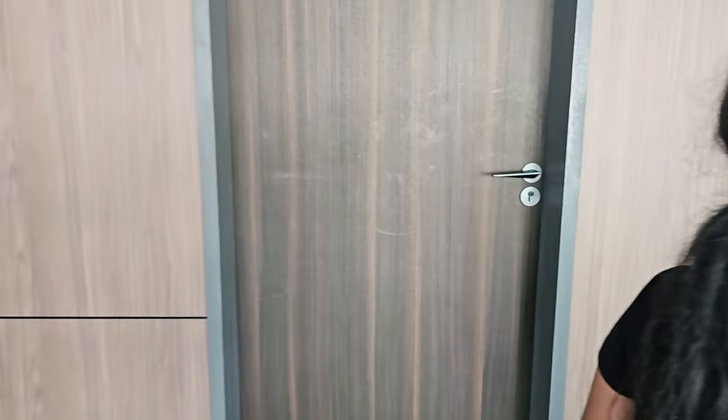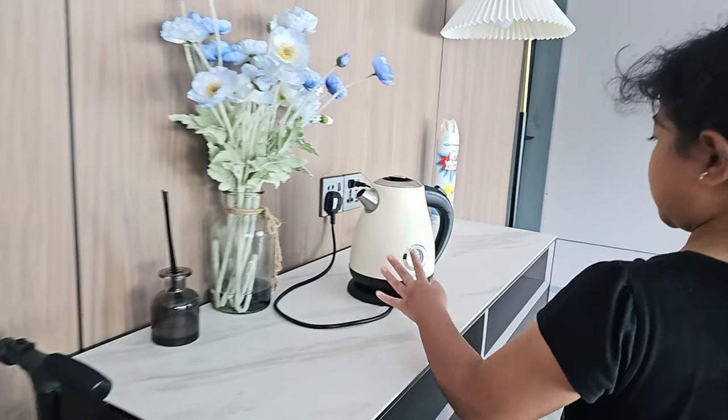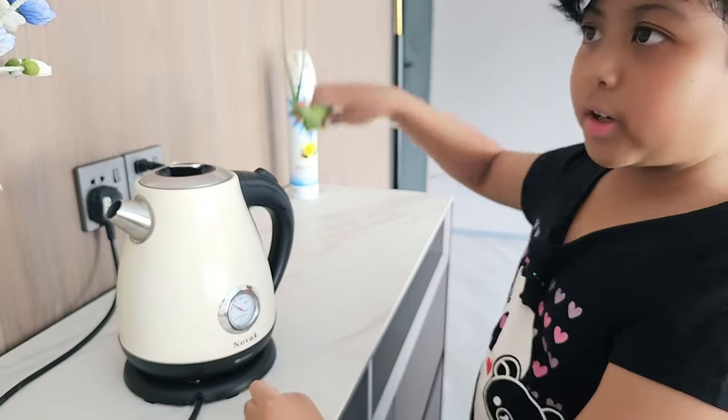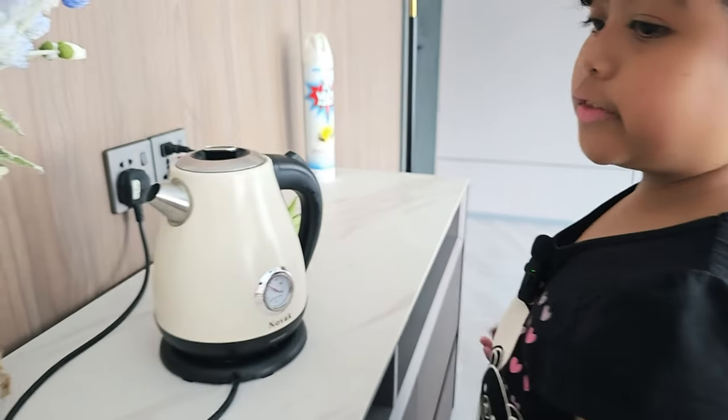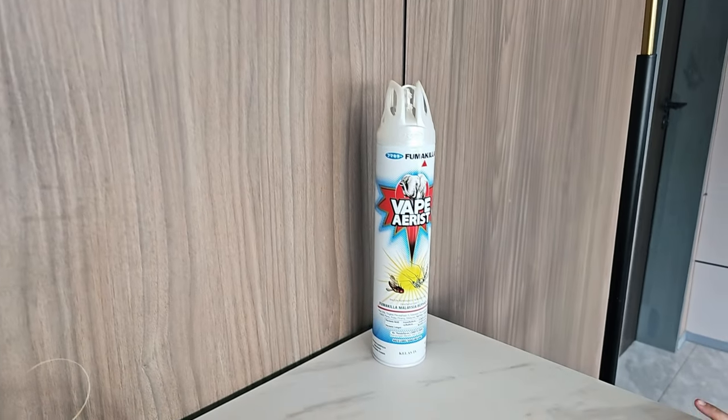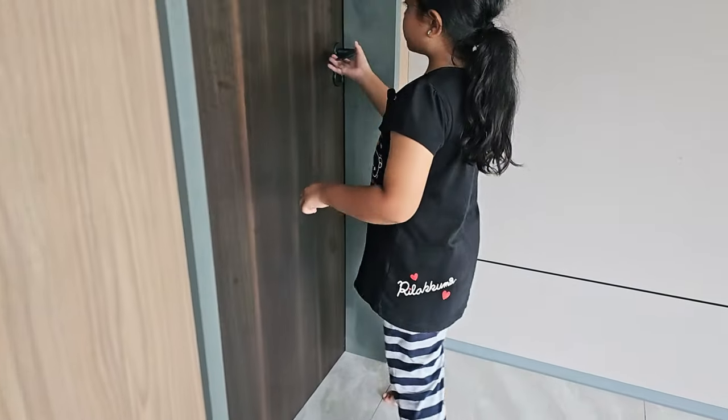Let's go to the first room. So over here, you can boil some water, and there are some fake leaves and fake flowers. Then if there are ants or some insects, we can use this to spray them. Let's go to this room.